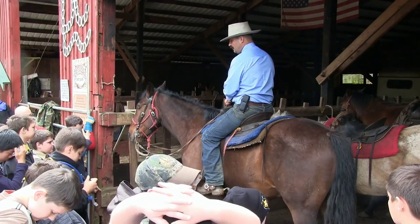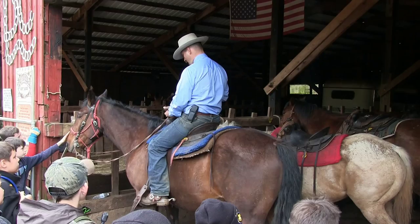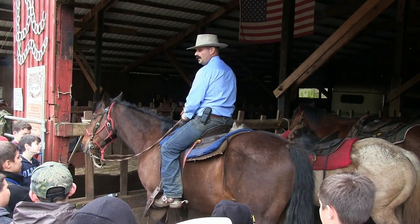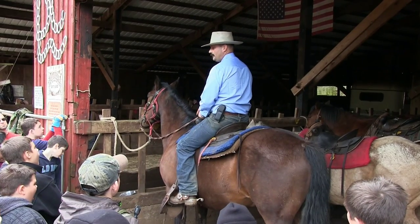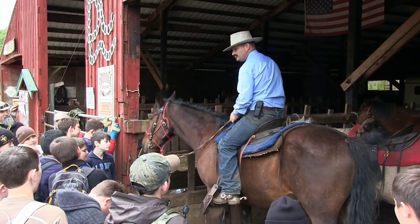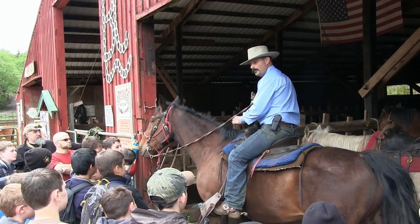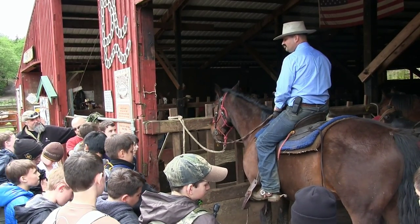That only keeps you in the saddle half the time — the other balance is side to side. At all times when I'm riding, I should be able to look down my nose, down my chin, right down my buttons, out my saddle horn, right out my horse's mane. You need to look to where you want to go. If I'm riding along and all I see is the ground, I know I'm about ready to fall off. If you're riding along and you see the guy in front of you riding crooked, tell him 'straighten up, you're about ready to fall off.' You can help each other out.